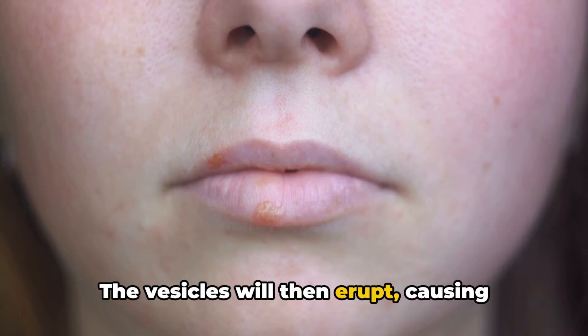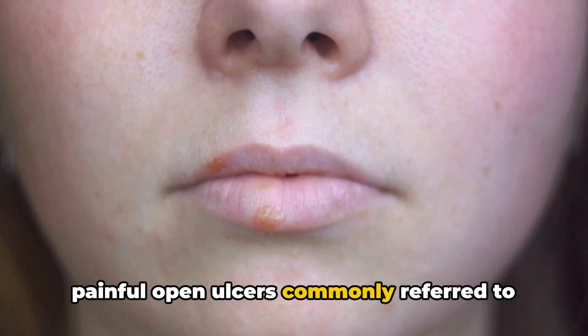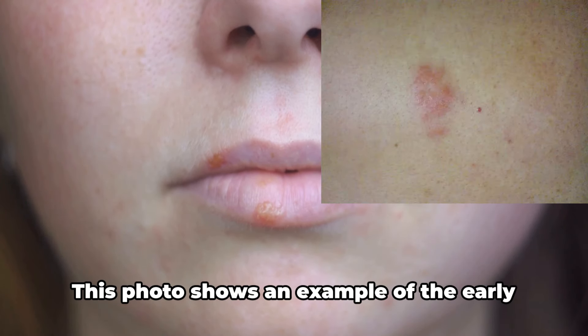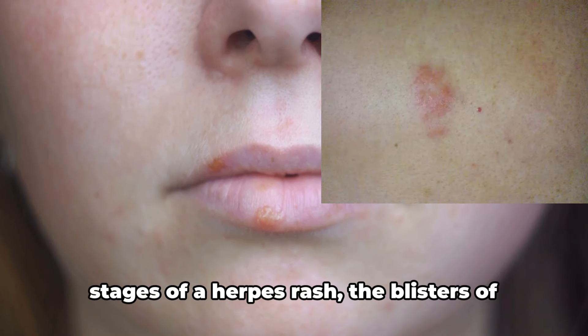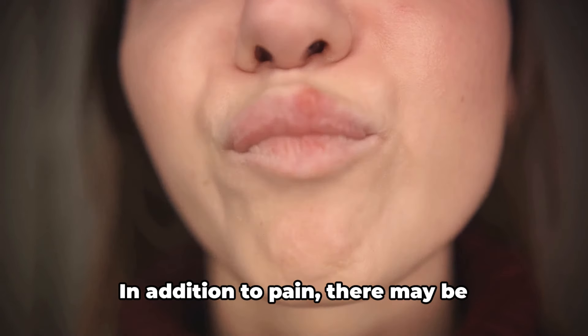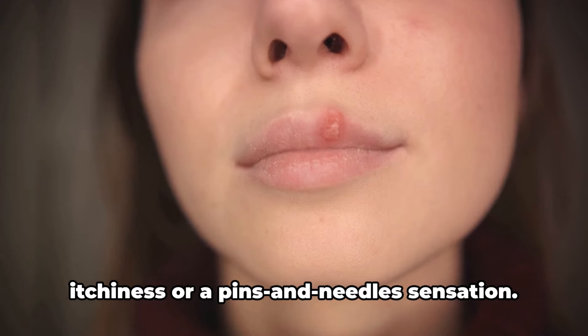The vesicles will then erupt, causing painful open ulcers commonly referred to as herpes sores. This photo shows an example of the early stages of a herpes rash, the blisters of which are clustered in a red patch. In addition to pain, there may be itchiness or a pins and needles sensation.